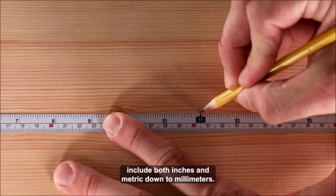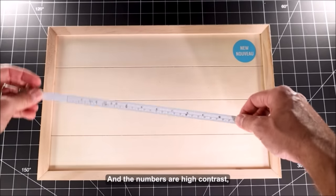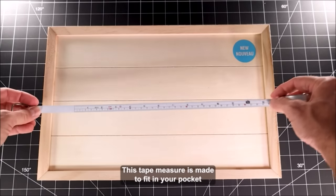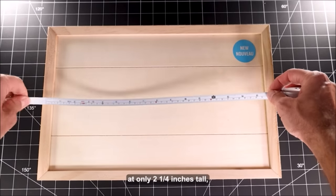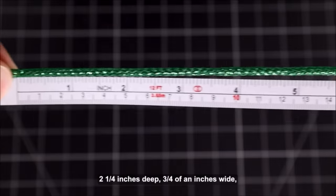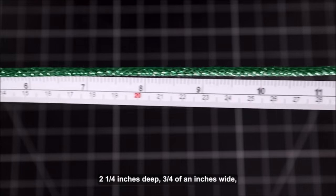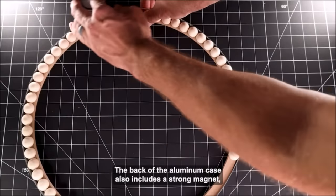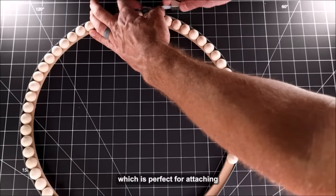The tape measure is equipped with inches and metric measurements ensuring easy readability. Its reflective aluminum rotating wheel, brake, and magnetic case attachment enhance usability and control. Housed in shock-resistant ABS plastic, it offers durability and protection for the tape and retraction mechanism. The manufacturer's confidence is evident with their 30-day money-back guarantee — a dependable addition to your toolkit.